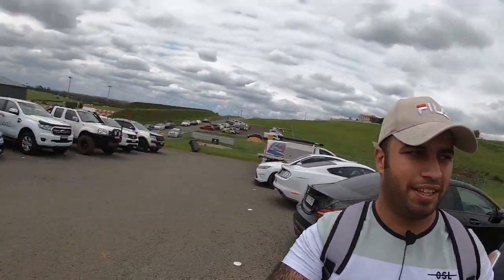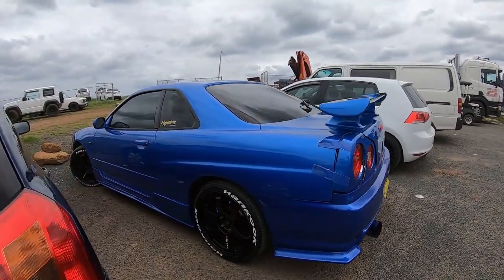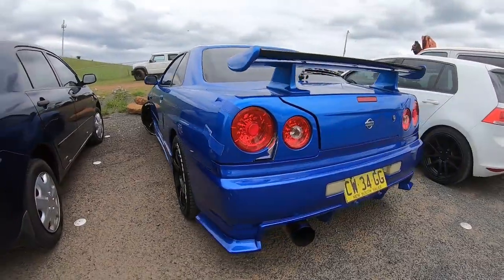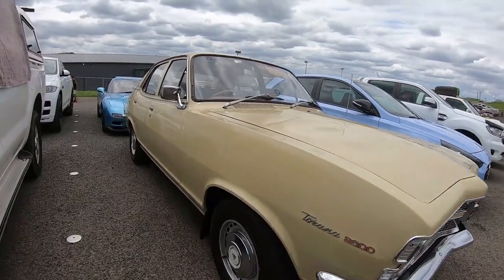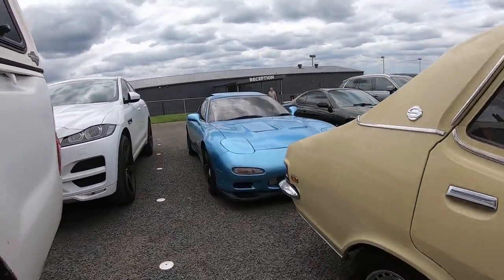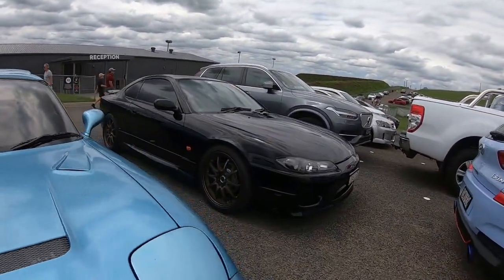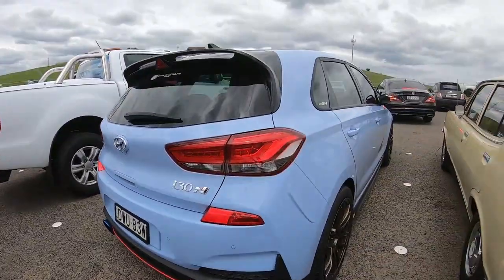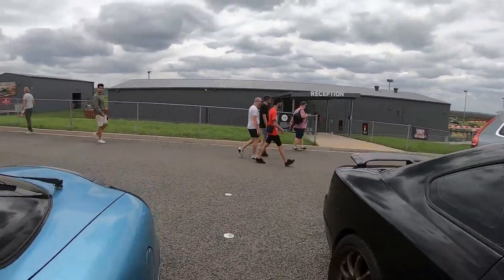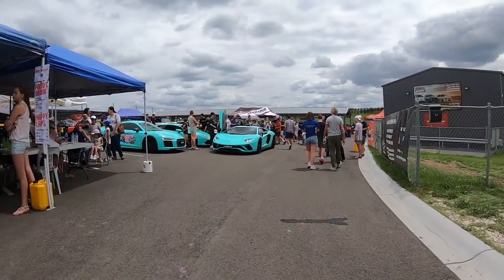I just made it to the London Raceway. We've got a very nice GTR Skyline, R34 GTR. We have an old-school Holden Torana — very nice, looks clean for its age. We have an RX7 — really like the paint scheme — and an S15 Nissan Silvia. Don't worry about the Hyundai. Let's go inside and have a look at the supercars.